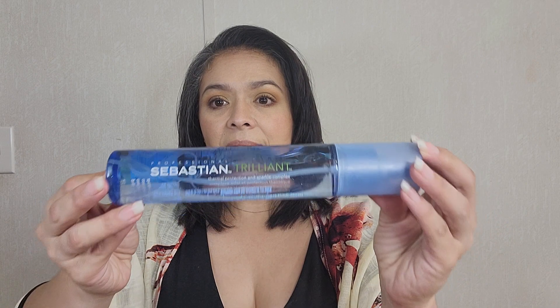Another item from the same Professional Sebastian line is Trilliant — the Thermal Protection and Sparkle Complex. It's something to add a little life and a little shine to my hair. And I just love this color; pastels are one of my favorites.